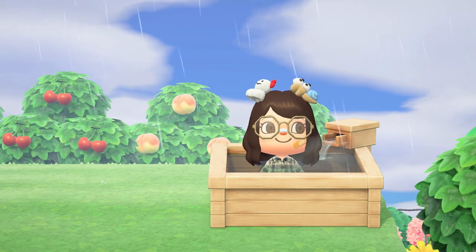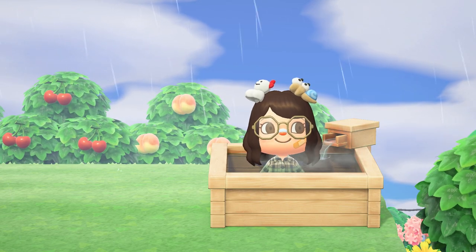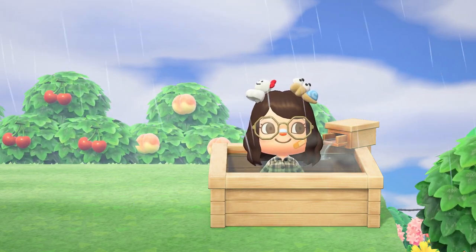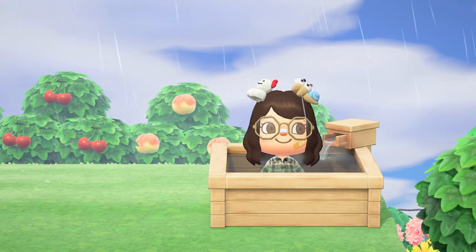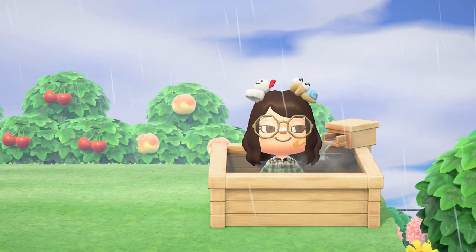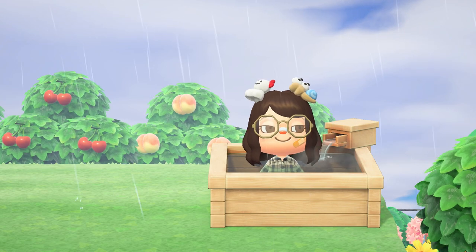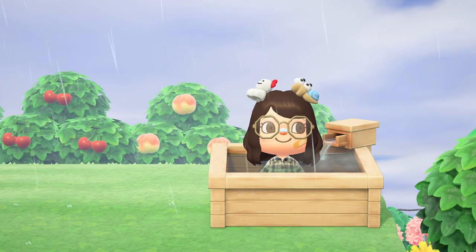I'm coming to you on this very rainy spring day on Plumera, sitting in my cypress bathtub having a great time. I will show you how to make this happen, and then I'm going to take a few minutes to test this on a few other items in the game to see if we can do this for all the bathtubs. Let's try stuff out and see what happens.